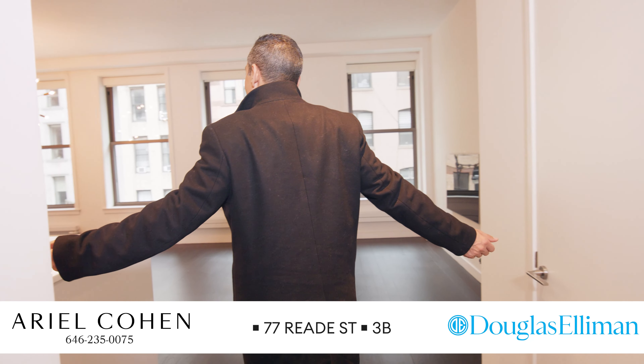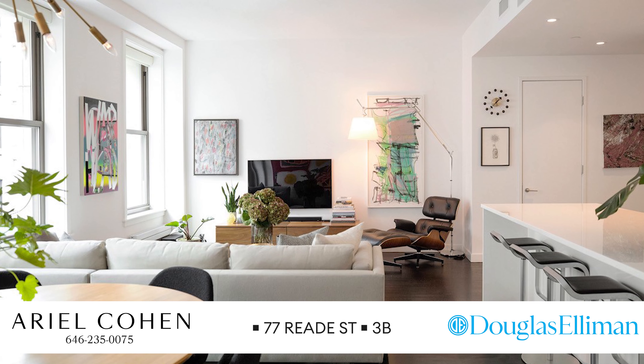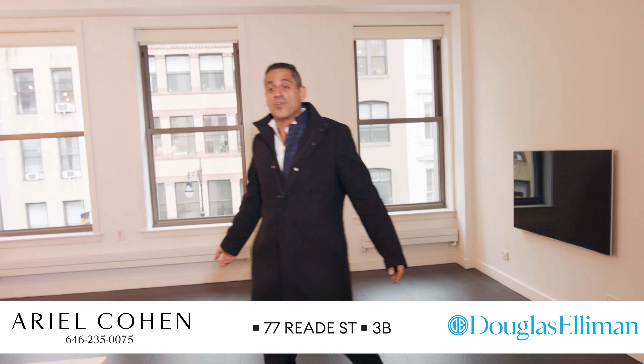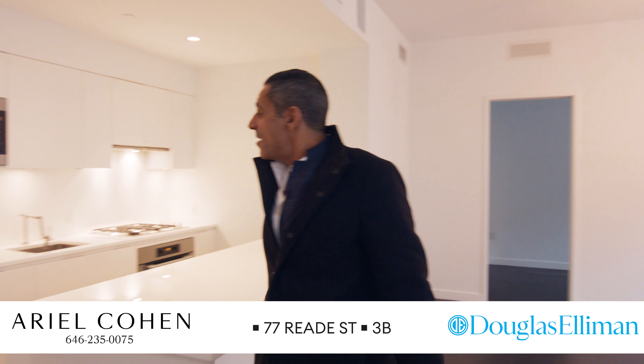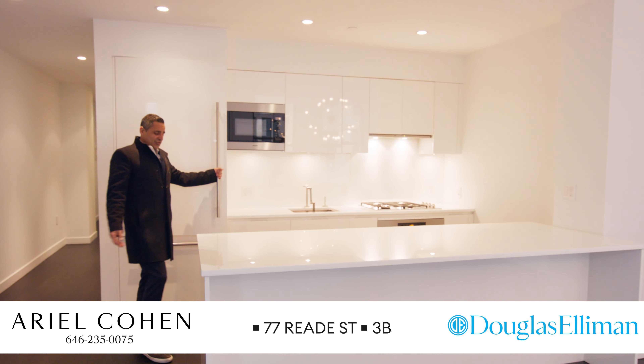The grand living room — you have about 25 feet of living space, high ceilings, automatic shades, and Lutron lighting in every room. And then there's this gorgeous chef's kitchen with built-in all-Miele appliances and a gorgeous island.